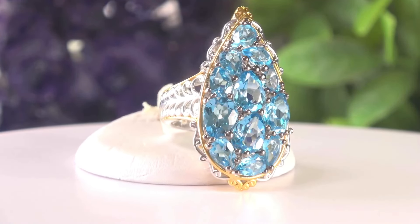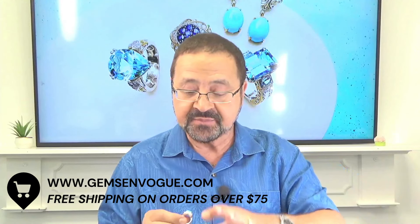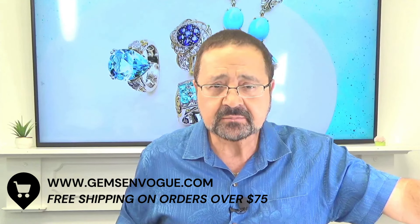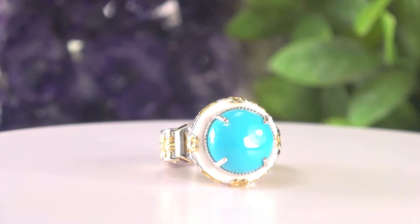Now let's take it to the world of Sleeping Beauty. This was the big round Sleeping Beauty that I had on air — only shown in America on ShopHQ. Take a look at this: it's beautiful. There's a big round Sleeping Beauty in the center, 12 millimeters.